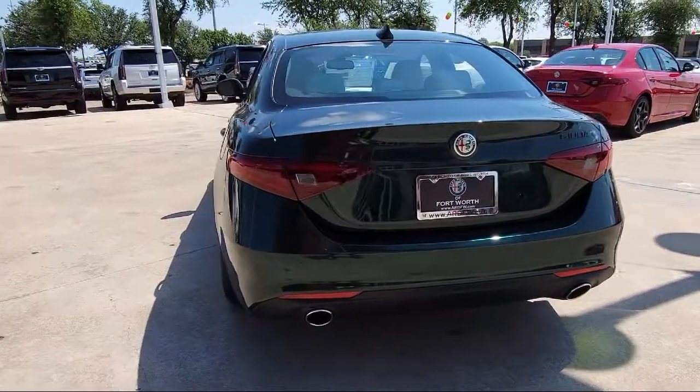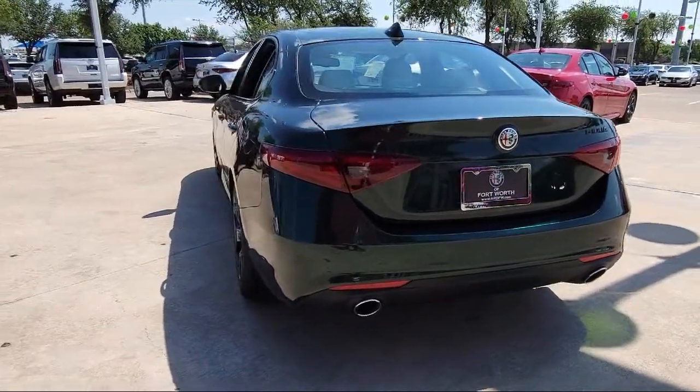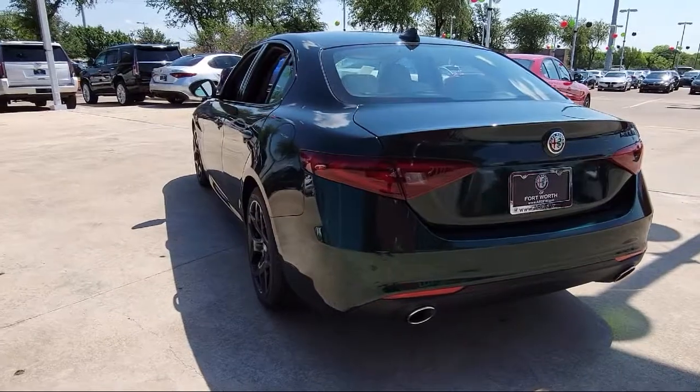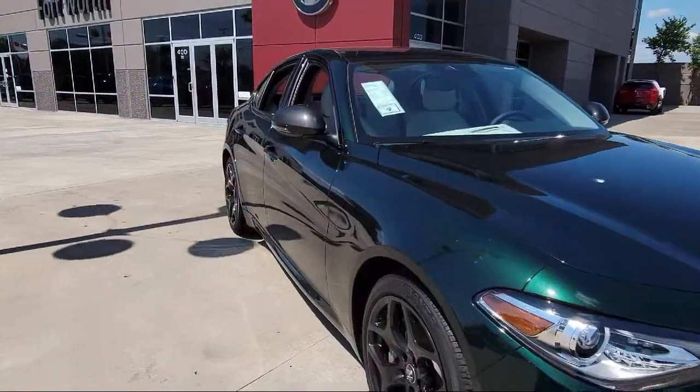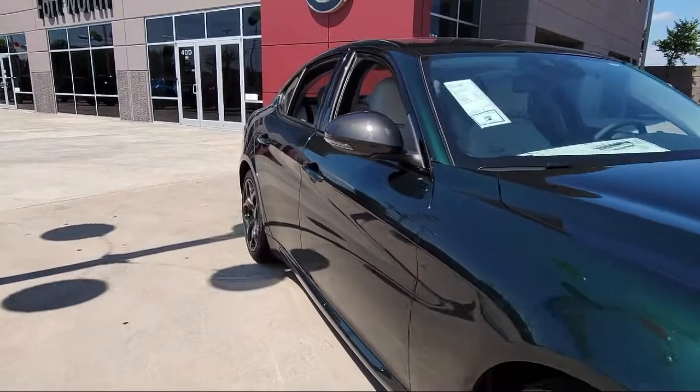Lane Departure Warning System, Alloy Wheels, Heated Door Mirrors, Bi-Xenon HID Headlamps, Rear View Camera, Rain Sensitive Windshield Wipers, and Leather Seating.